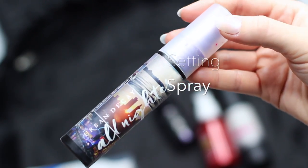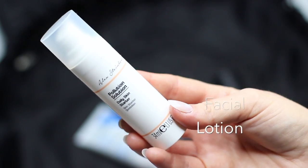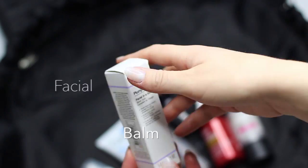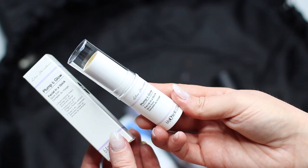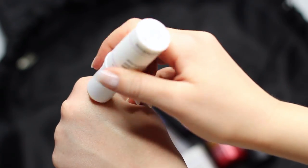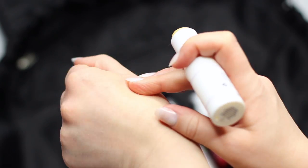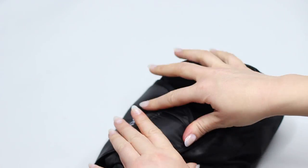I also have my setting spray. My SPF, and I just started using this — it's the pollution solution. However, you do need to use it with an SPF, so bear that in mind. Also by that same brand I started using this — it's like a plumping glow stick. It's kind of new and a bit strange, but the girl who created it has amazing skin so I trust her. I'm trying it out — I'm not sure what to make of it just yet, but sometimes I like to have extra skincare stuff just to make myself try it even if I'm just sitting there doing nothing else. And everything just pops in there and zips away.